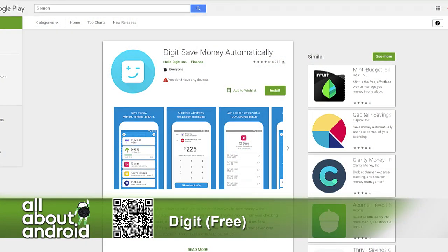Digit is an app that saves money automatically by attaching to your bank account. I've been using it for over a year at this point. What it does is it attaches to your bank account, it tracks your income and your spending, and it automatically drafts money based on your habits so you can afford it.